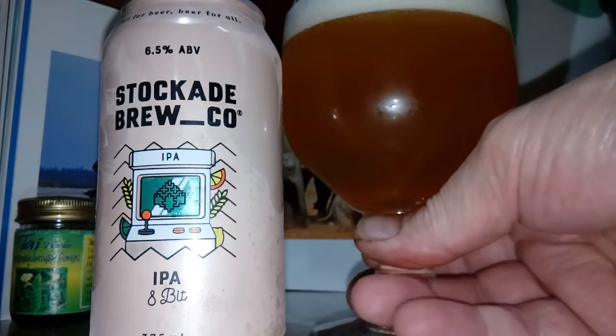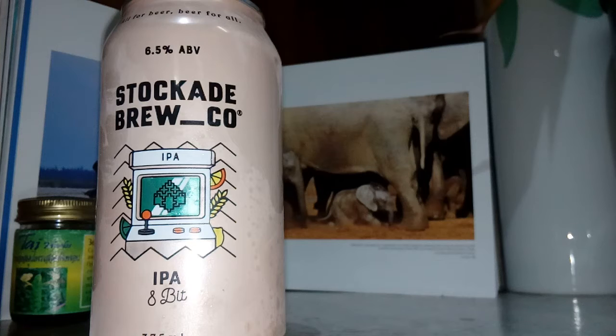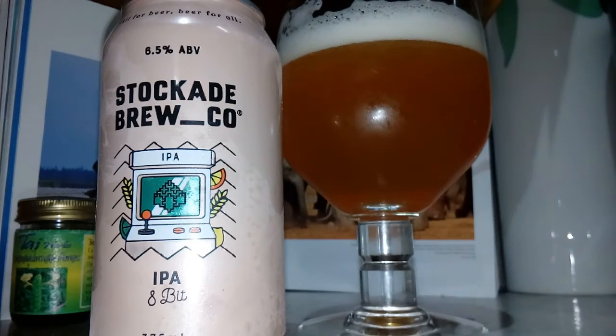Cheers everyone. Looks nice — it's partially filtered. A bit of a standard West Coast IPA in a way.